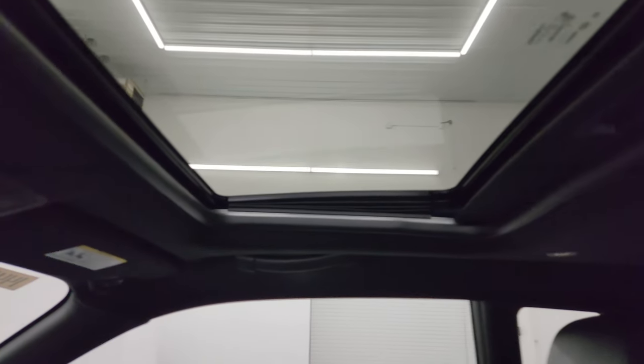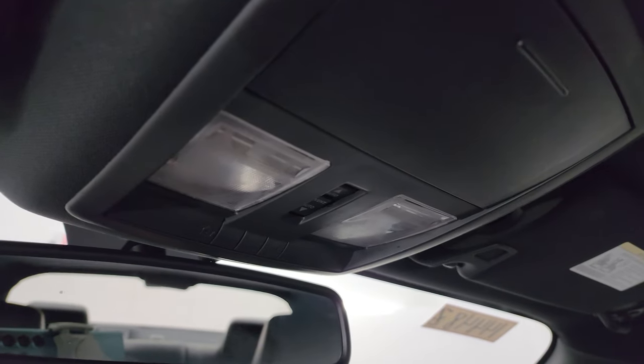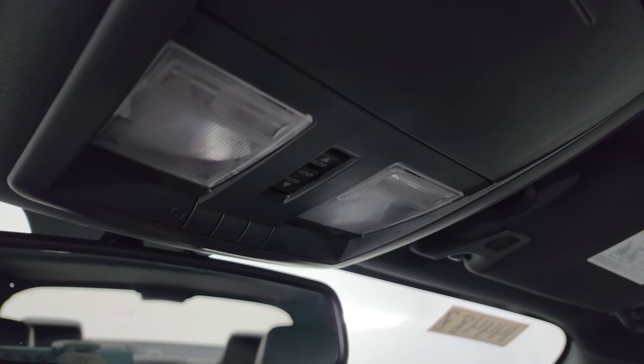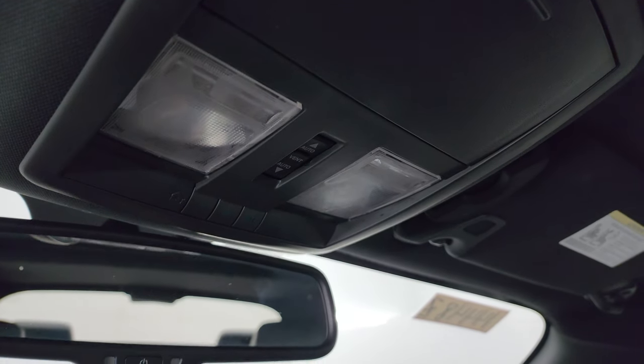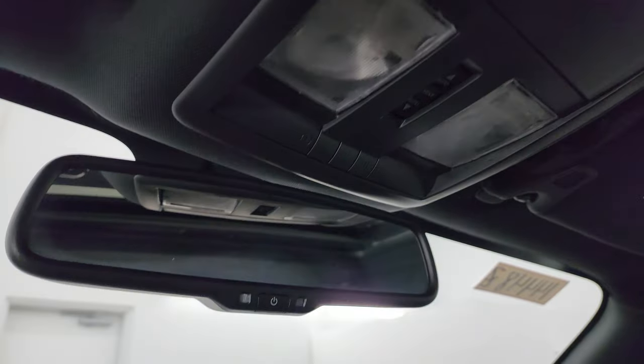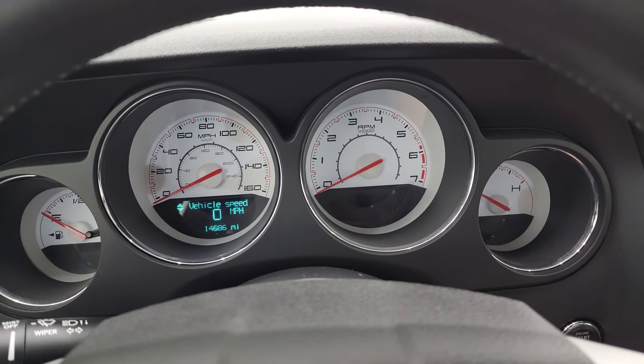This one does have the power sunroof, and the headliner is in really nice shape. It smells very clean inside this car — I don't think it's ever been smoked in. You get map lights, HomeLink buttons for your garage door and security systems, power sunroof controls, and an auto-dimming mirror. Let's start it up and take a look under the hood and check out all those lights in the front.